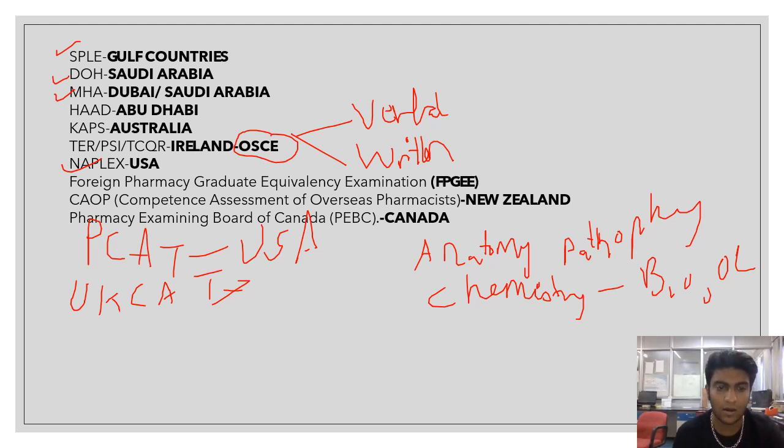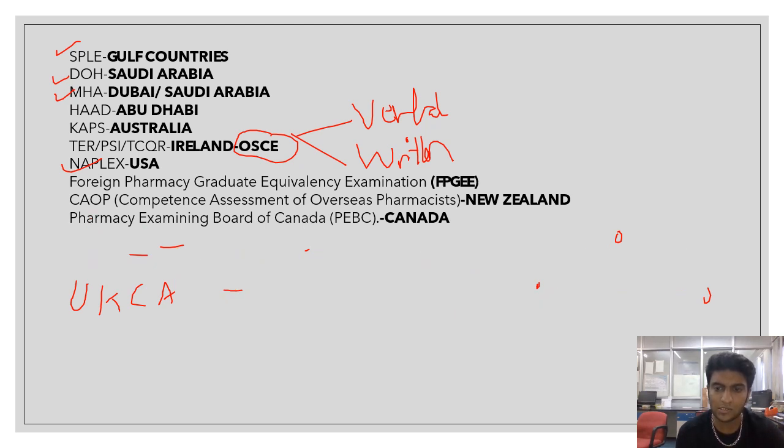Then there is BMAT — the Biomedical Admissions Test — again for the United Kingdom only. Then we have MCAT for Canada, which also analyzes all skills such as general logical reasoning, verbal ability, and pharmaceutical knowledge.